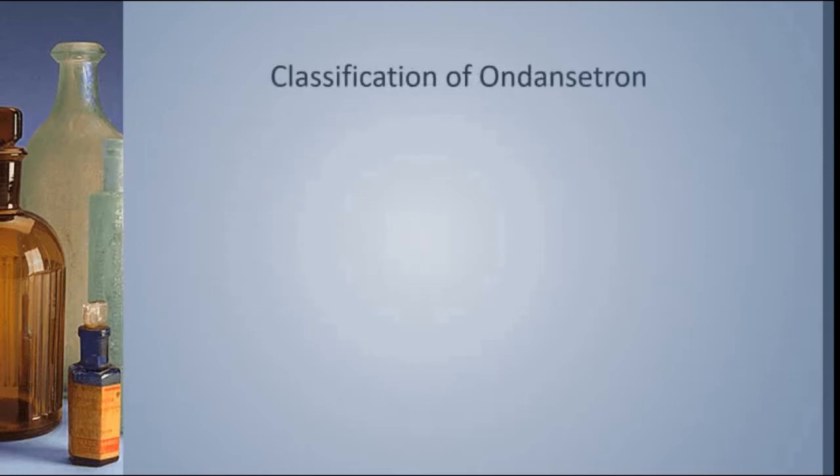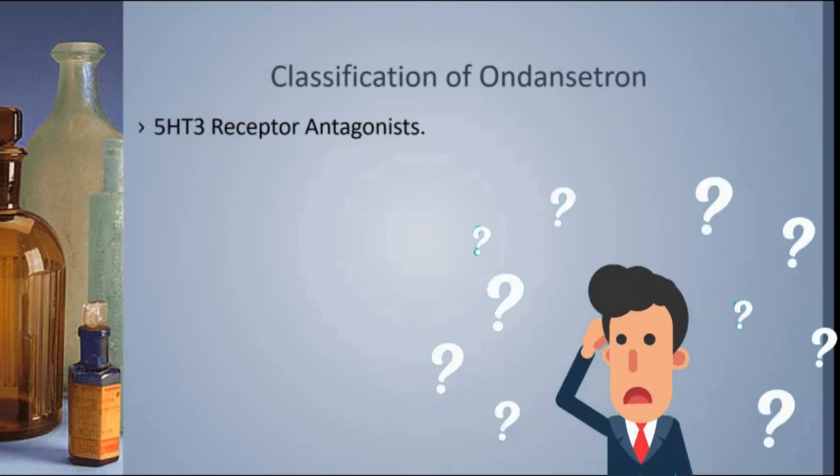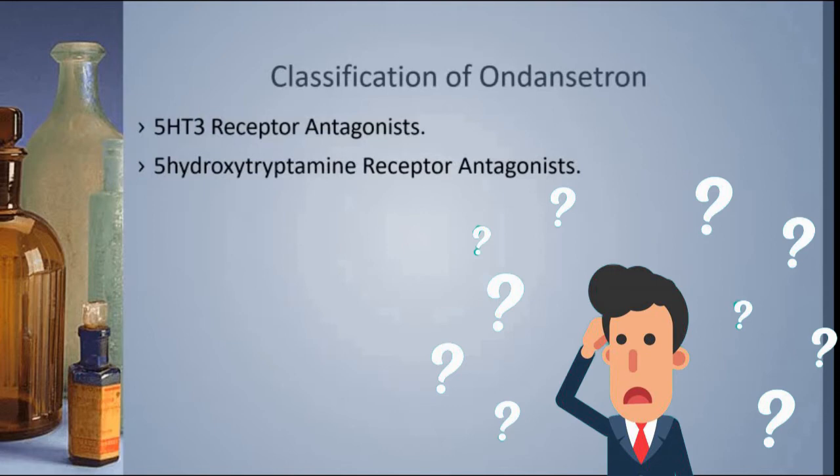Let's start with the classification of Ondansetron. Ondansetron is a 5-HT3 receptor antagonist — that's 5-hydroxy-tryptamine receptor antagonist. It's also known as a serotonin blocker, and this starts to give you a clue as to exactly how this drug works.